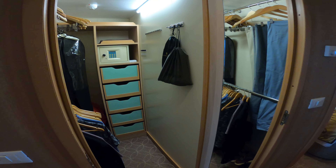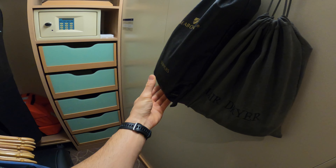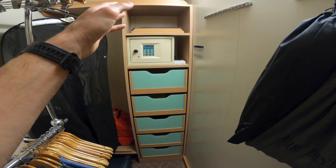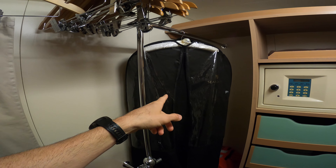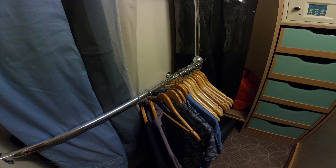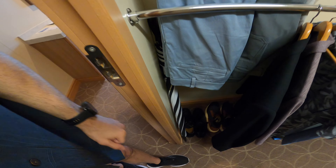And then a walk-in closet which is nice. The hair dryer will be here. They give you two pairs of slippers which are really nice and thick. Safe, cashmere blanket. The bathrobe was here when I got on the cruise, and there's a whole bunch of hangers for all your stuff. They'll also give you an umbrella for use.